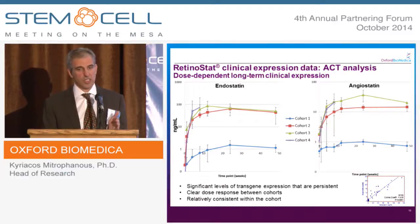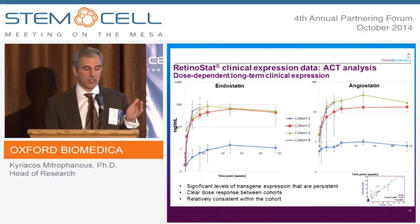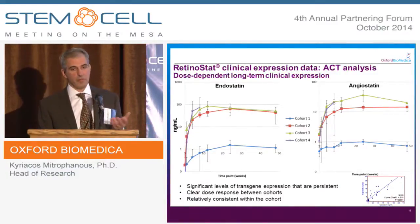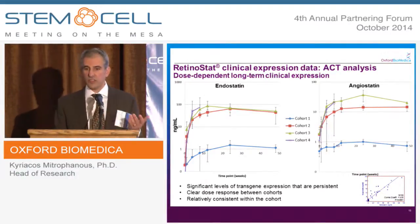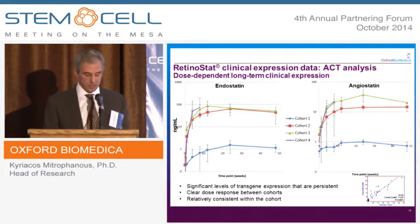The level of expression is out to 50 weeks and has been maintained. We will be monitoring these patients for five years in order to obtain data about the longevity of expression, which would be important in terms of reimbursement in the future.